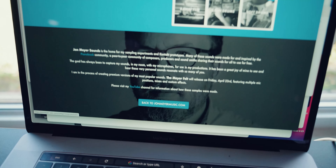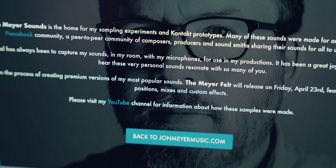I don't like calling them freebies because prototypes feels more true to what they were — my attempt at creating something without thinking I was going to sell or monetize them. I made them for myself. There's a line in my description which says: my goal has always been to capture my sounds in my room with my microphones for use in my productions. It's been a great joy to see and hear these very personal sounds resonate with so many of you — and that's so true. I figured out a long time ago that there are so many great sounds out there and I can't compete.